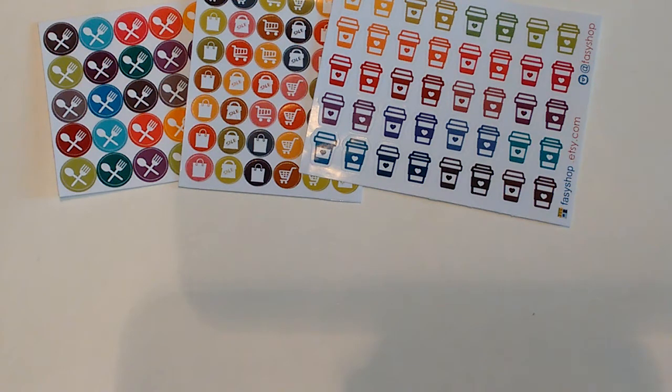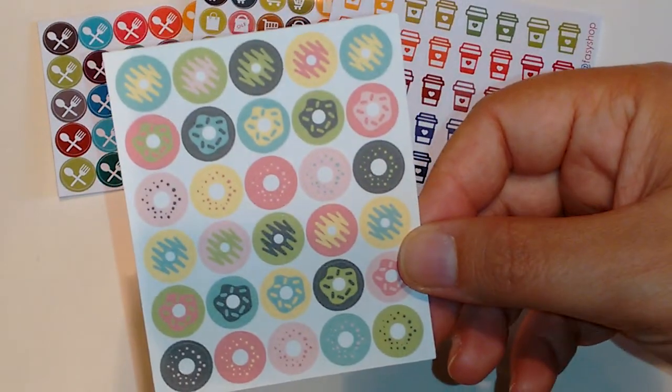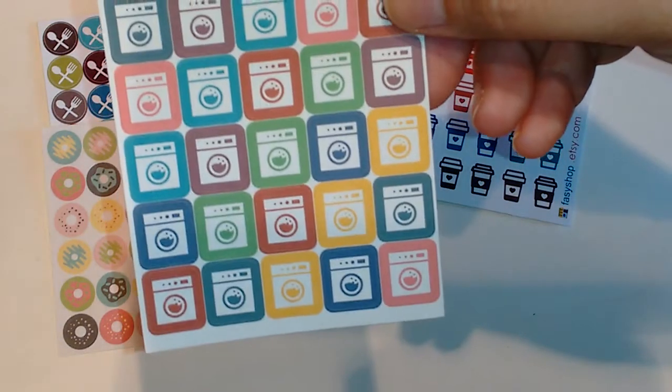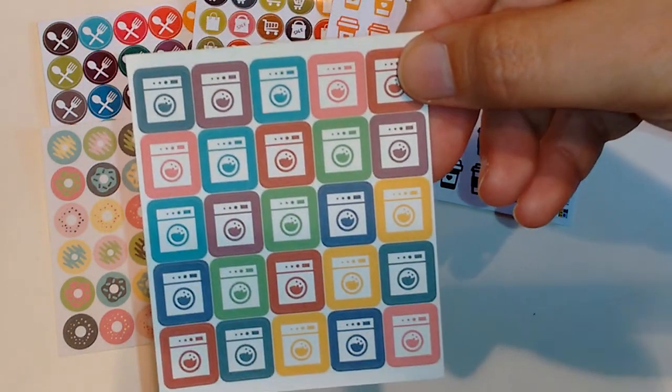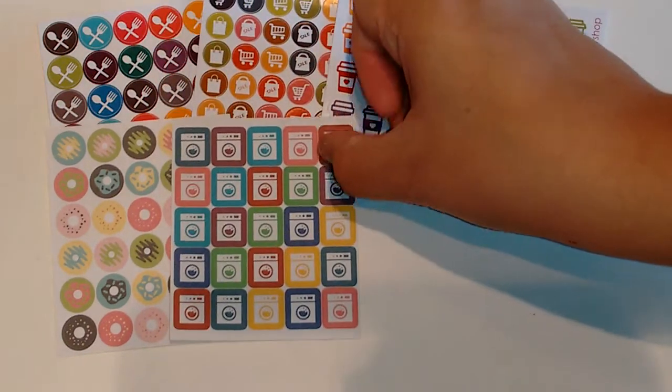And then the next few things they sent — these are matte, the rest of the stickers. So these little donuts are really cute. And then these washing machines — I guess you could also use that as a dishwasher too if you wanted to.